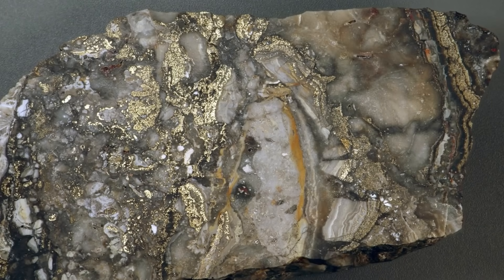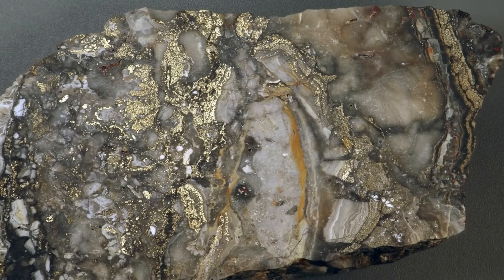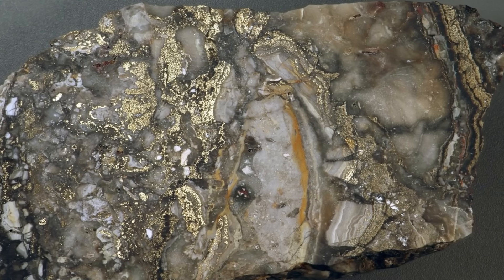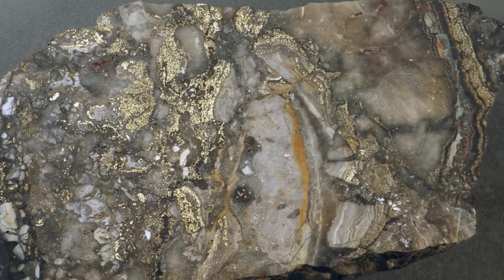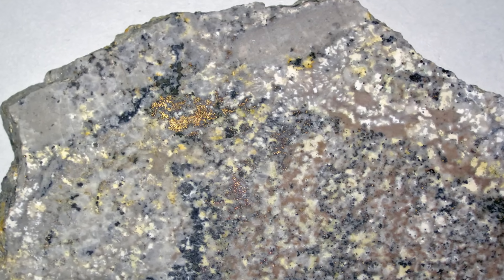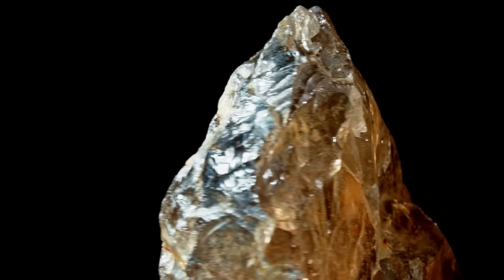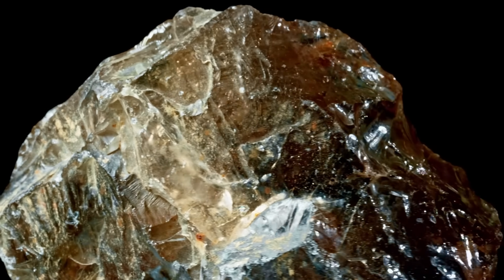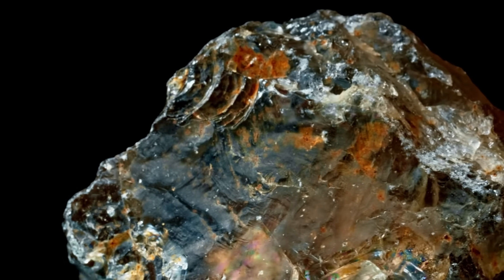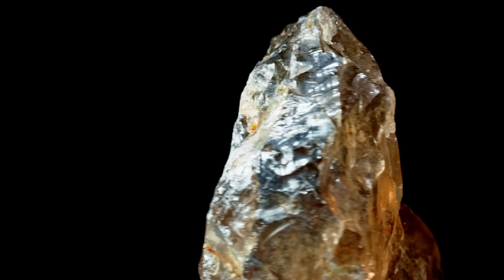Some of the richest gold systems in the world are almost completely quartz free. Others had quartz once, but time erased every trace of it. Many don't look like gold country at all. And if you don't broaden your eyes to these hidden environments, you'll walk right past more gold than you'll ever find. This video is going to dive into a topic that is barely discussed in the prospecting world.